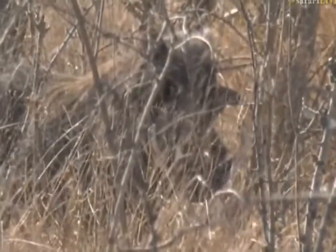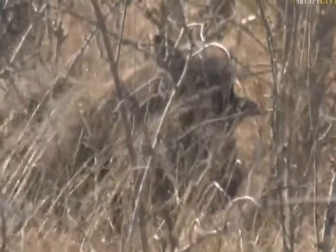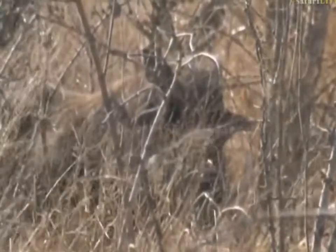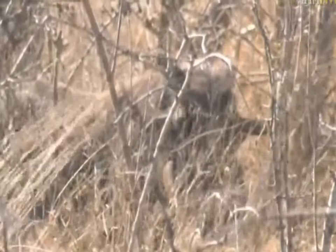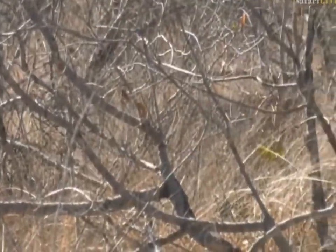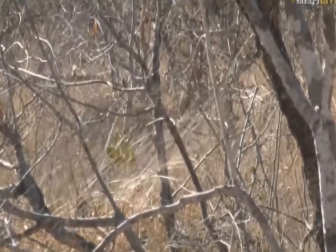This could be quite entertaining - maybe the warthog chases the leopard! It's almost like that warthog has seen the leopard already. This is really interesting behavior. I don't know where the leopard is - I think he's lying down in the long grass somewhere.